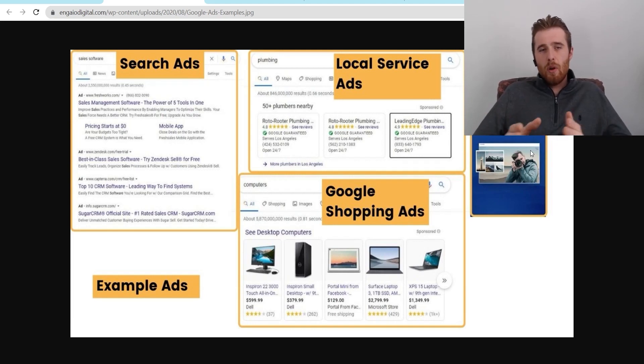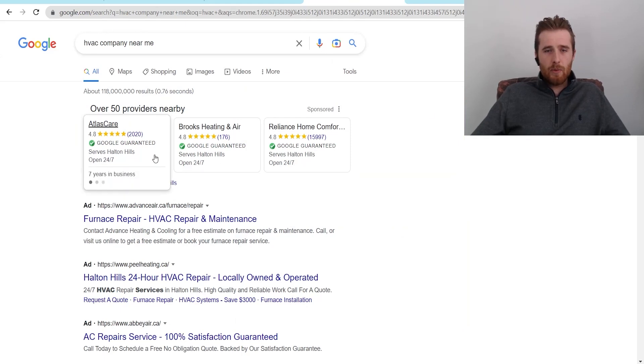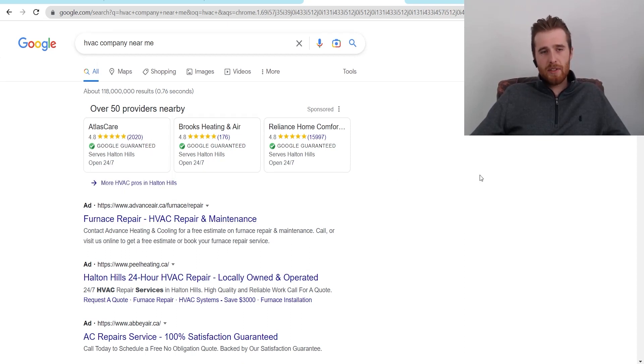So those are generally the two main ads for most service-based businesses — display ads and search ads. There's a third one: local service ads, which are relatively new. They were created by Google to allow service-based businesses to get clients, giving Google's AI all the leeway to show your ad where it wants. As you can see here, when I typed in HVAC company near me, you can see search ads with 'Ad' next to them and also the local service ads. The issue with local service ads is they don't really allow you to control what search terms you pop up for.